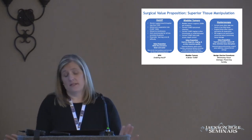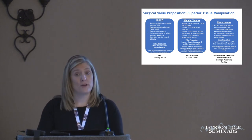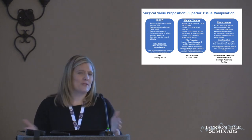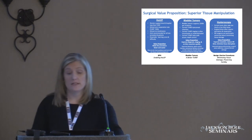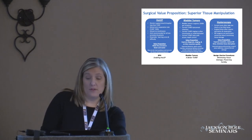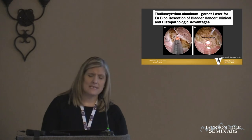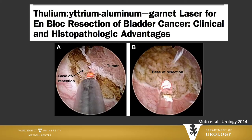Leaving urology a little bit and going into gynecology — gynecologists remove a lot of uterine polyps, much like a bladder tumor, so we think there might be potential there as well with being able to do en-bloc resection of uterine polyps. Particularly with thulium laser, there's been a lot of increasing interest in improving our pathological specimens for bladder cancer using thulium laser and en-bloc resection.